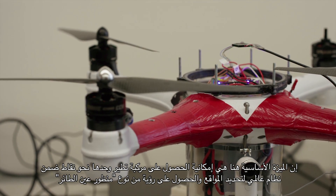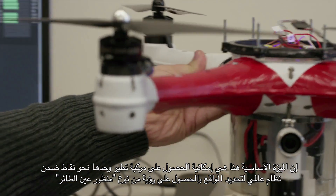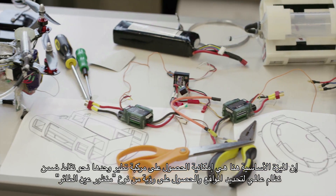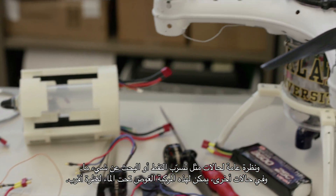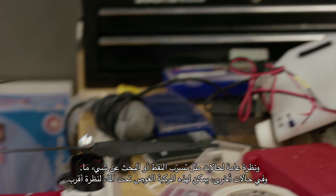The main advantage is that we can have a vehicle that can fly like any other drone, autonomously to GPS waypoints, get a bird's eye view, an overview of a situation — like an oil leak or when you're searching for something — and then at different points, go down into the water and get a closer look.